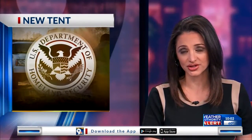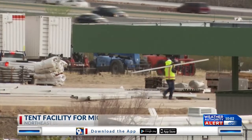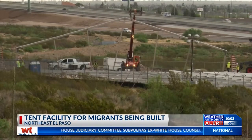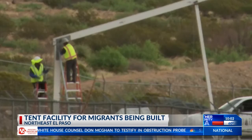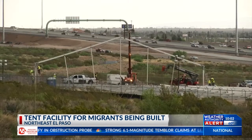The tent facility to house hundreds of migrants is underway in northeast El Paso. Our camera's rolling as the frame of the tent was put up at the Border Patrol Station on Gateway South near Hondo Pass. Documents show the $36.9 million contract to build the tent facility was awarded to a company out of Rome, New York.